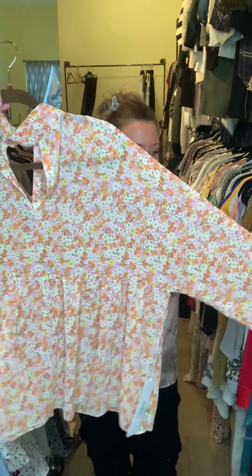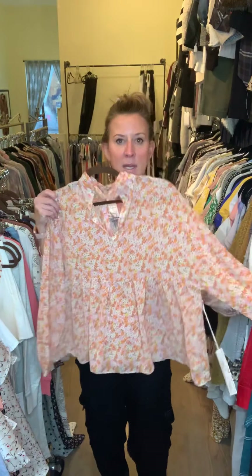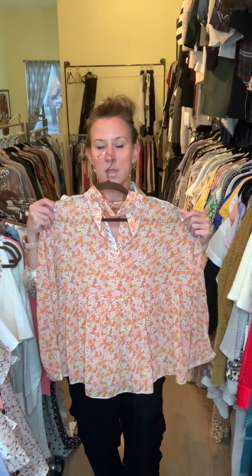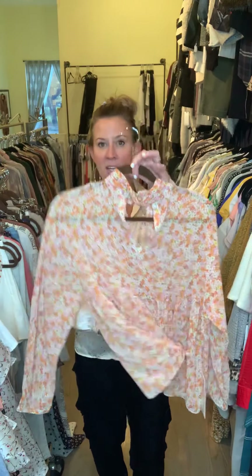This blouse — I really like it a lot. The print is beautiful, very soft. It has a little bit of a keyhole and it's meant to be a little bit more full — more of an exaggerated wide, boxy but very flowy, boho sort of feel. Throw her with a pair of skinny jeans or on vacation with a great pair of white shorts.